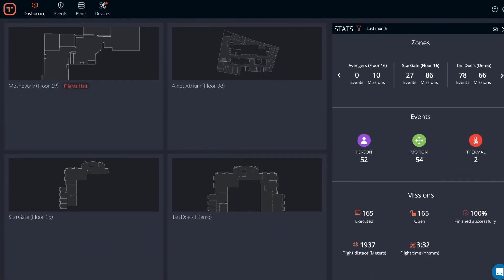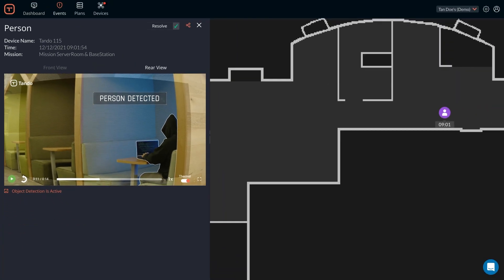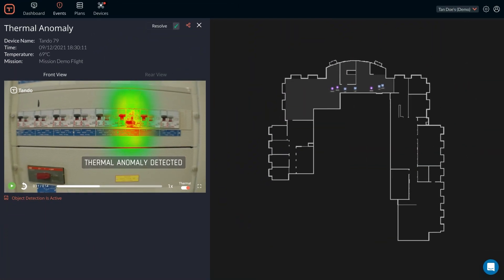Our cloud-based AI-powered platform enables you to seamlessly monitor your drone fleet, scheduling regular operations, deploying ad hoc responses with a single click, and ensuring perfect operational compliance.